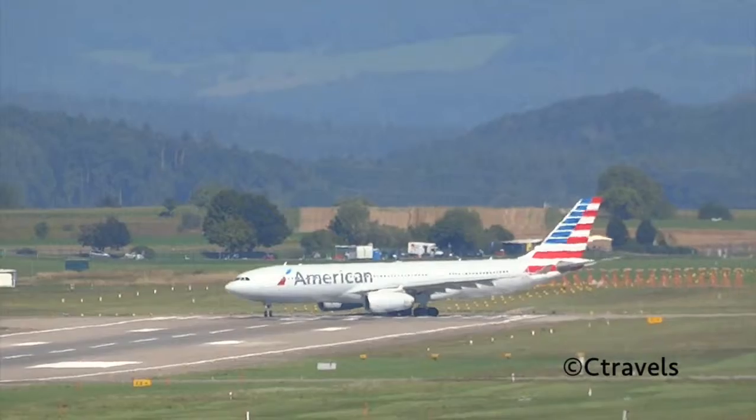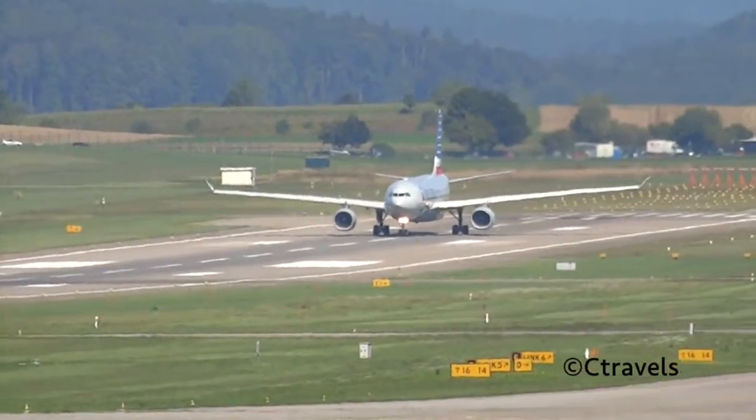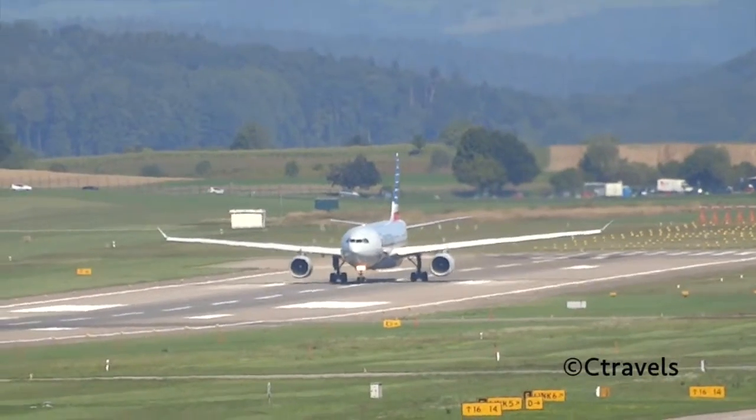American 7-1-1, wind 3-3-3 degrees, 3 knots from A-1-6, cleared for takeoff. A-1-6-5, American 7-1-1.